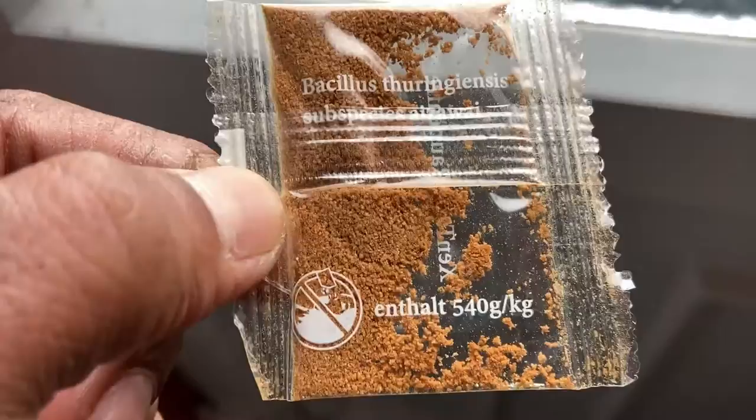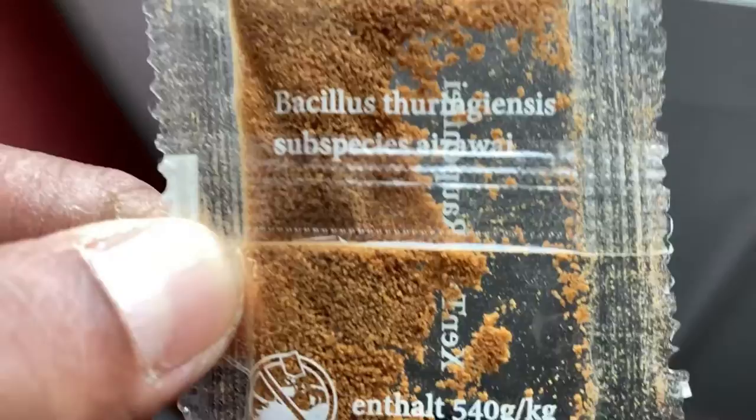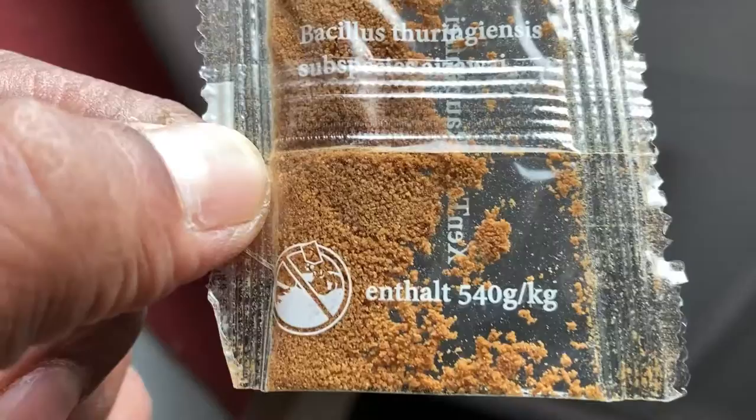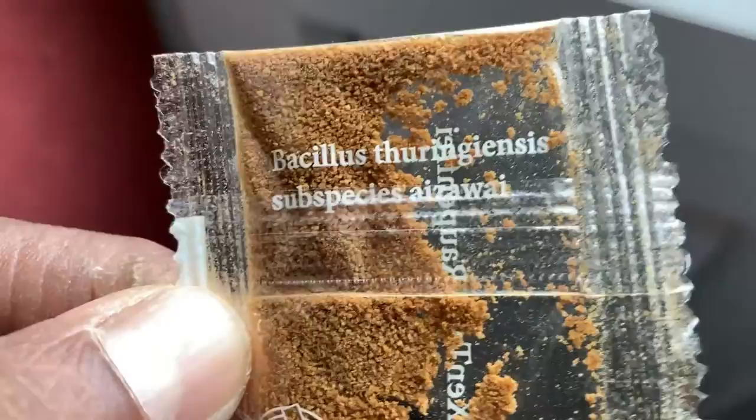If you use one pouch — one pouch is 540 grams — to one liter of water and spray it onto your plants, what it does is when the larvae or the caterpillar eats the leaf that has been sprayed, it causes infection in the gut and destroys them. Unfortunately, that's the only way to get rid of them, and this is the only treatment that won't cause any problems to other insects or bugs.